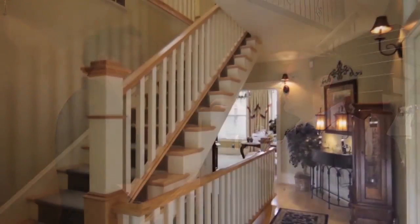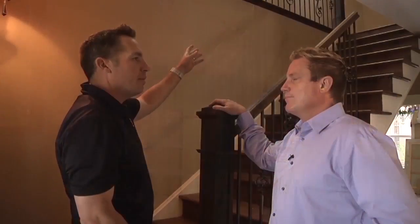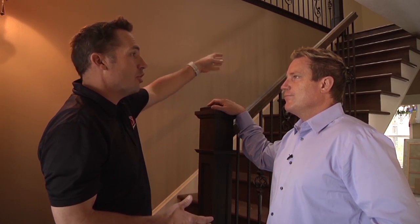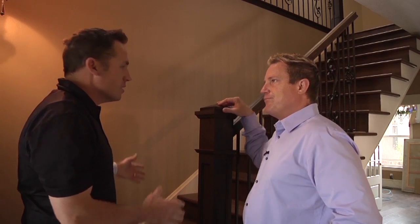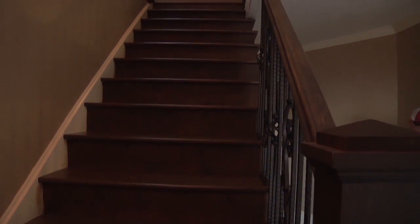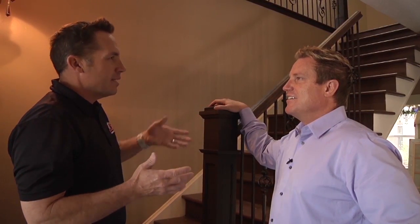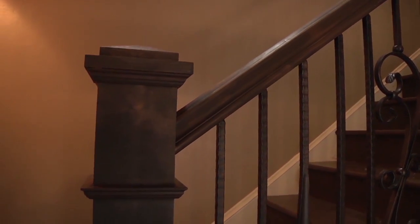When we got here to the Jamesons, specifically on this stairway, it was really narrow because the original builder just did a straight railing straight up. In customizing the house and making it a nicer feature, we decided to do an S-turn and do some goosenecks. What that does is create more space and make it easier to get up the stairway — furniture gets up a lot easier. It does complicate things because the S-turns and goosenecks have to be ordered a few weeks out. To make a piece like that, it's like six different pieces of wood put together.